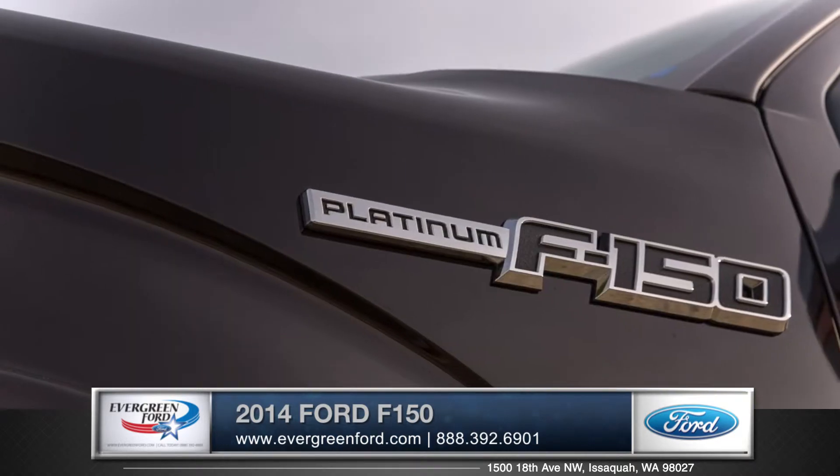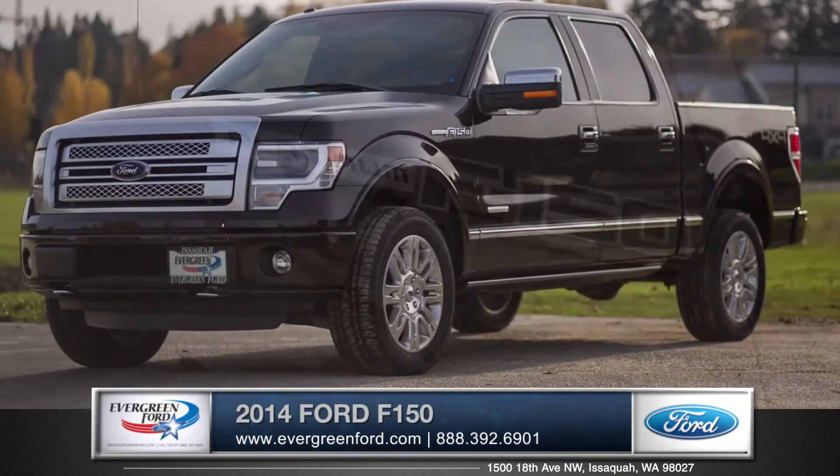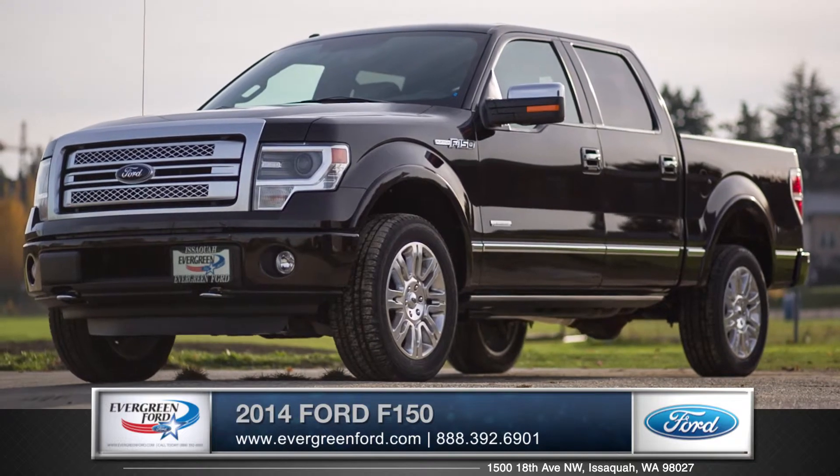From its upscale interior to its workload capability, the F-150 continues to show why it's America's best selling truck. So come down and see us and check out the 2014 Ford F-150.